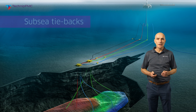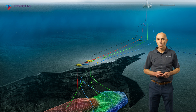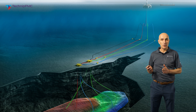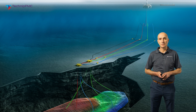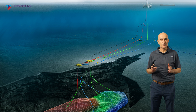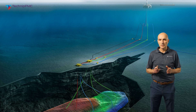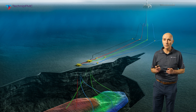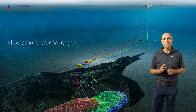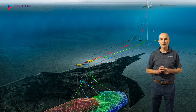If we consider a typical subsea tieback, we have a number of subsea wells, one or more subsea manifolds, a number of flow lines and an umbilical which links back to a host facility. The flow lines include production flow lines which carry the produced fluids from the reservoir back to the facility.